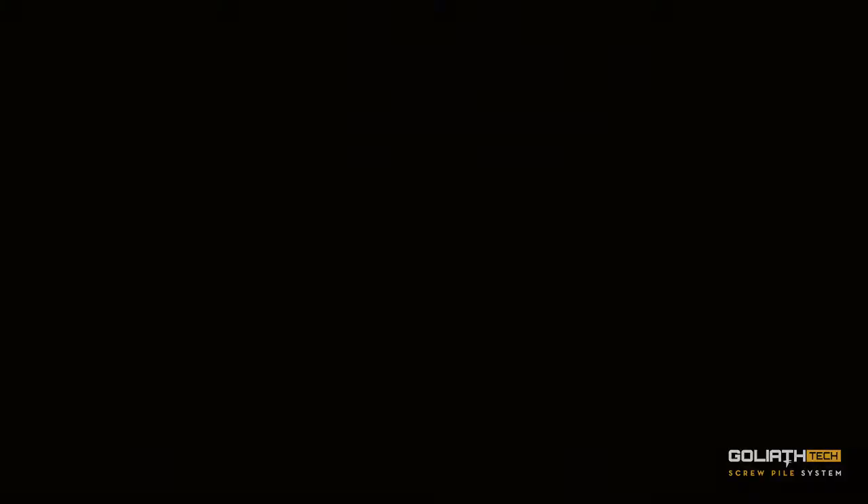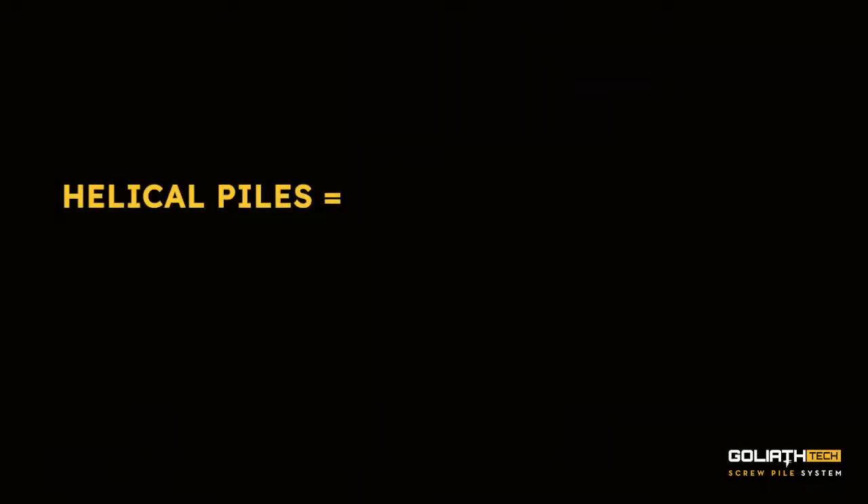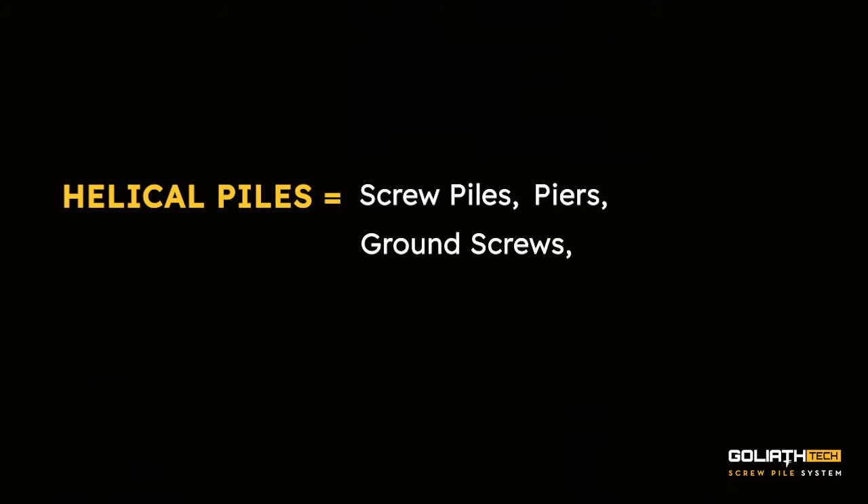And not only do they have many uses, but they also have many names. People refer to helical piles as screw piles, piers, ground screws, ground anchors, helical piers, but ultimately they're all the same.